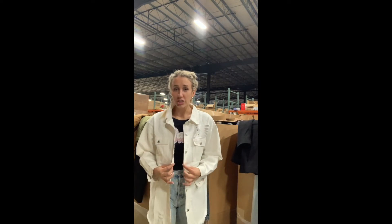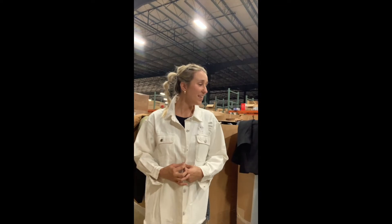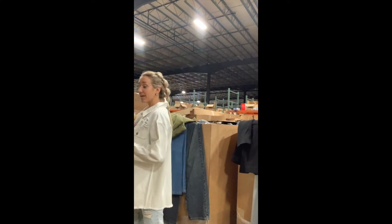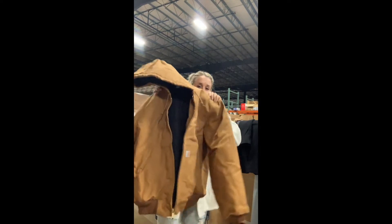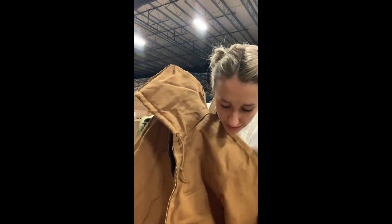Starting off, I wanted to put this one on for you guys. This is a super nice jean jacket — it's lightweight but it's in great condition. And then I found this name brand Carhartt jacket. This one is super nice and it literally is brand new. It has the tag still on it.